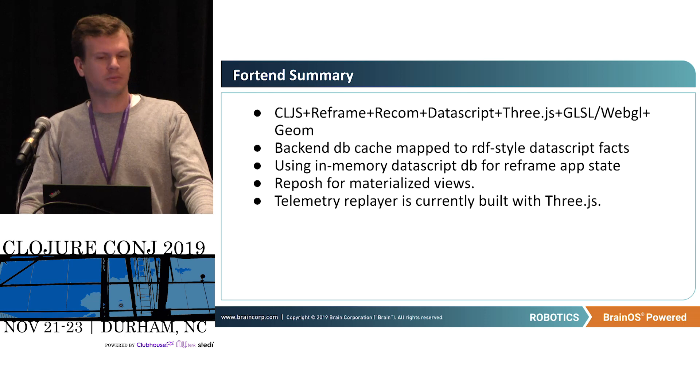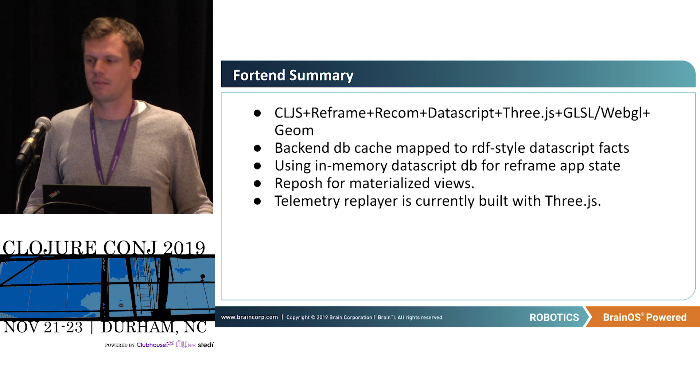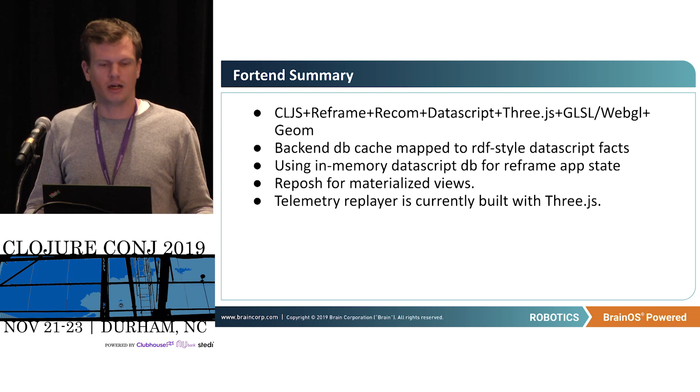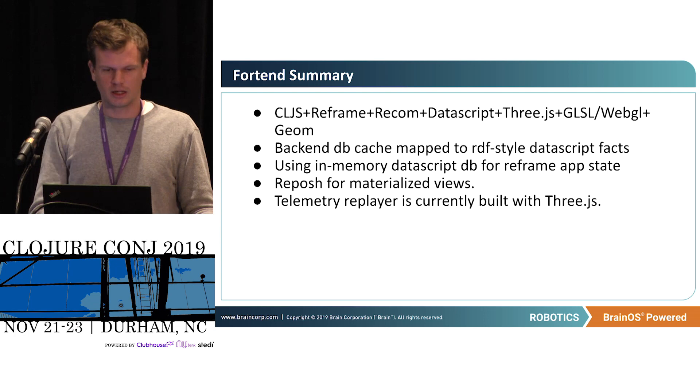On the front end, I'm using typical ClojureScript things, plus Three.js for the telemetry replay, and GLSL and WebGL — all the drawing of laser scan data is happening inside the vertex shaders. More experimentally, I'm using a DataScript database as the core app state for the front end. I want to get as much power as possible into the hands of developers, so being able to readily query large amounts of data has been pretty cool.